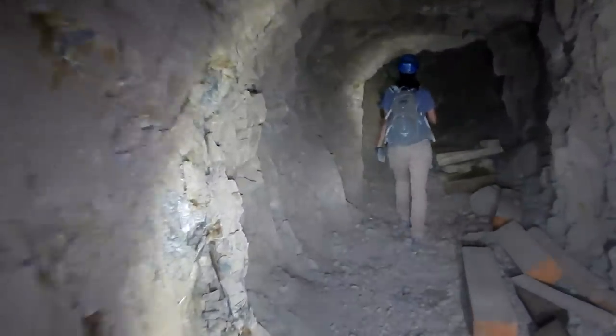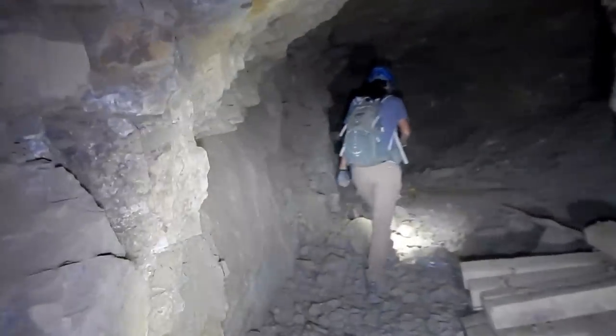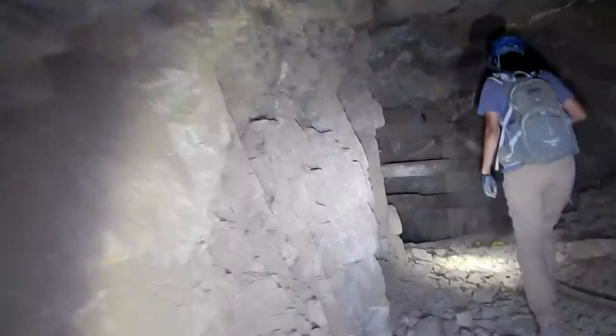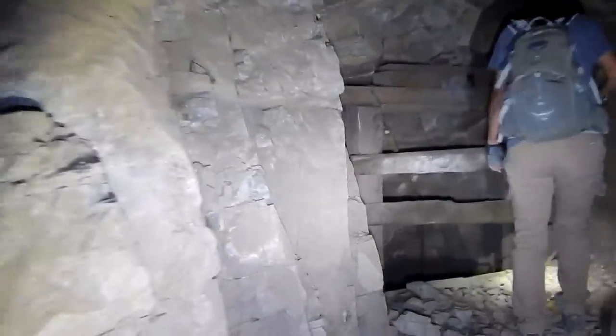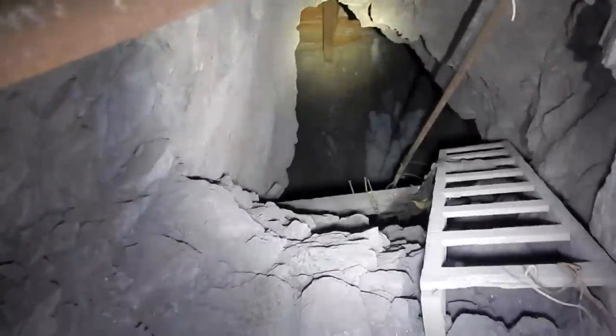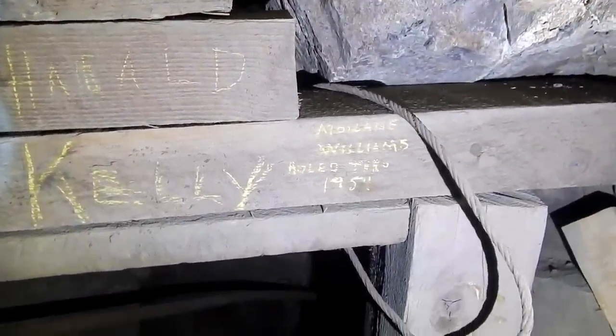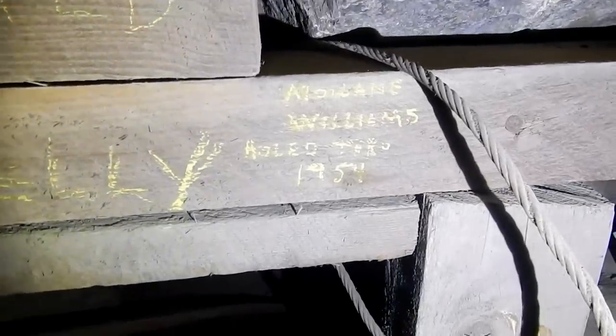We backtracked past the fuse room. There's a blocker up here — they don't want you to go head-first on this one. There's a ladder — looks like the ladder to nowhere, hanging on by a little old wire. No thank you. 'Malaine Williams, hold through, 1954' — whatever that means, maybe they made the hole there.